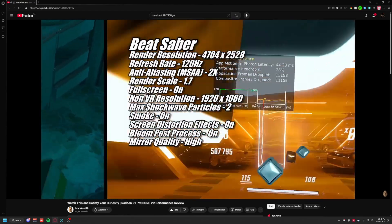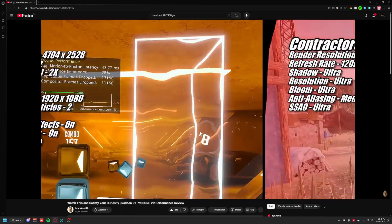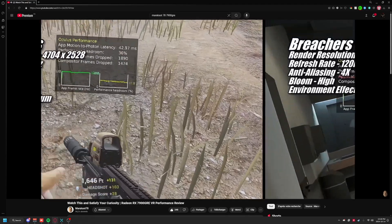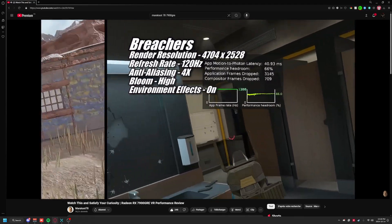I'm probably not the best at benchmarking games, and that wasn't really my goal either. If you're interested in more detailed VR benchmarks for this exact GPU, MerakShot is probably the only YouTuber that does AMD benchmarks in VR. I'll leave a link to his 7900 GRE benchmark in the description.